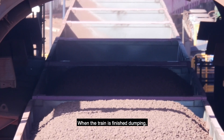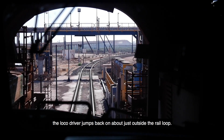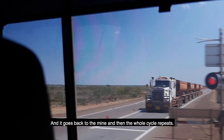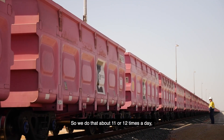When the train is finished dumping, a local driver jumps back on just outside the rail loop. He says, "I'm back on the train, I've got custody of this train." And we say, "On you go." It goes back to the mine and then the whole cycle repeats. We do that about 11 or 12 times a day.